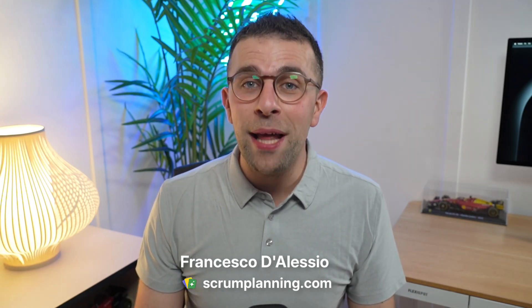Storypoint Estimation Meetings can be dull and boring, and we wanted to change that. Hello there, I'm Francesco D'Alessio from scrumplanning.com, and I wanted to show you a few ways that we've made Scrum Planning an easy and effortless way to run Storypoint Estimation Meetings.